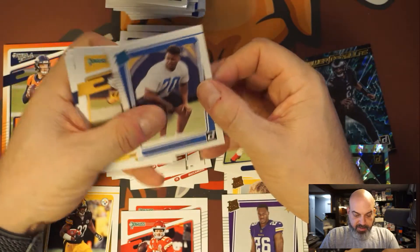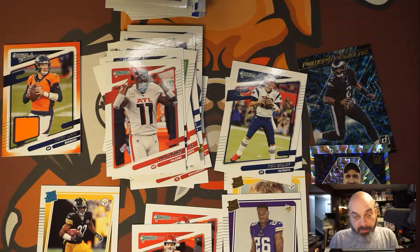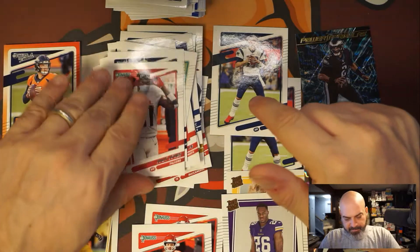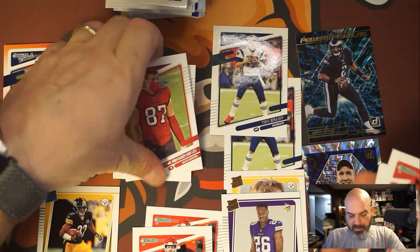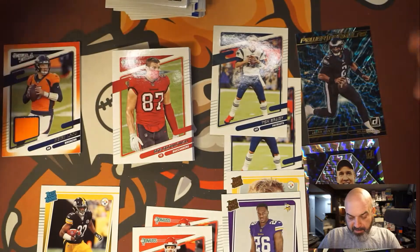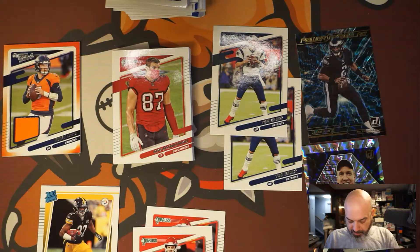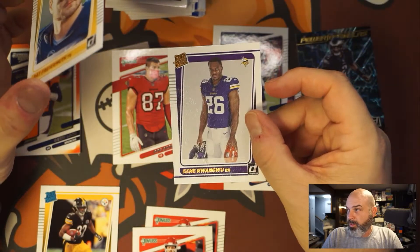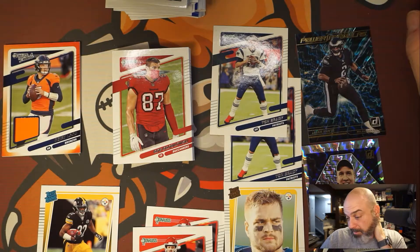Rashawn Slater is a guard — not a lot of money there. I think we did okay: two Mahomes, Najee Harris rookie. Rookies are weird in these packs because there's only one per pack. Two Tom Bradys — I thought Gronk is on Tampa, so why is Brady on the Patriots? Did I get two short prints? Gronk's on the Buccaneers so Brady's gotta be on the Buccaneers. Maybe they're short printed. I got two canvas guys — the Freiermuth tight end for Pittsburgh is definitely better than the other guy.